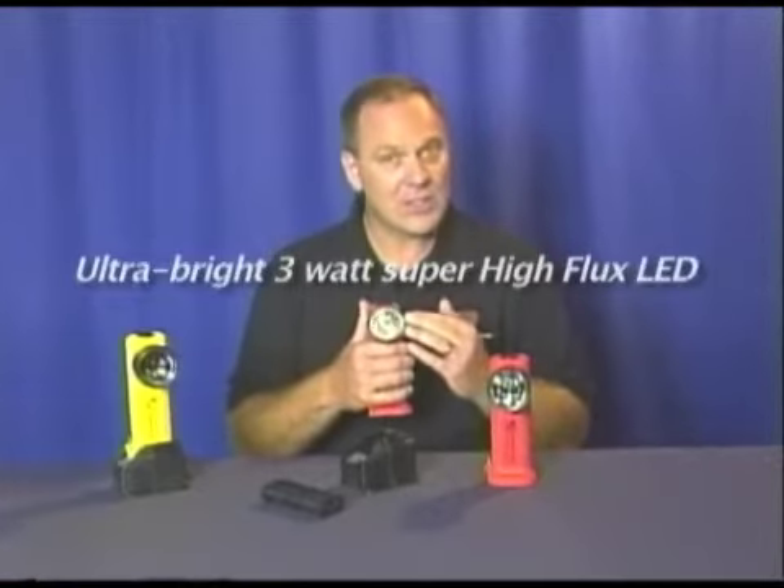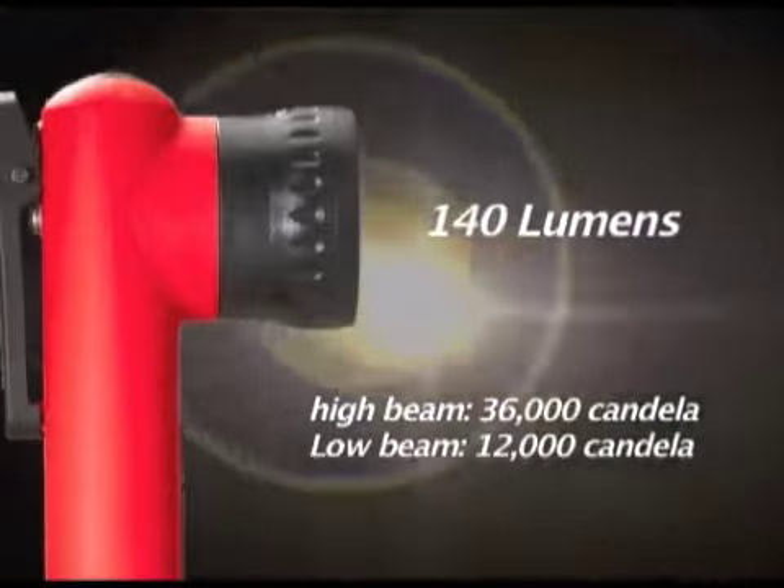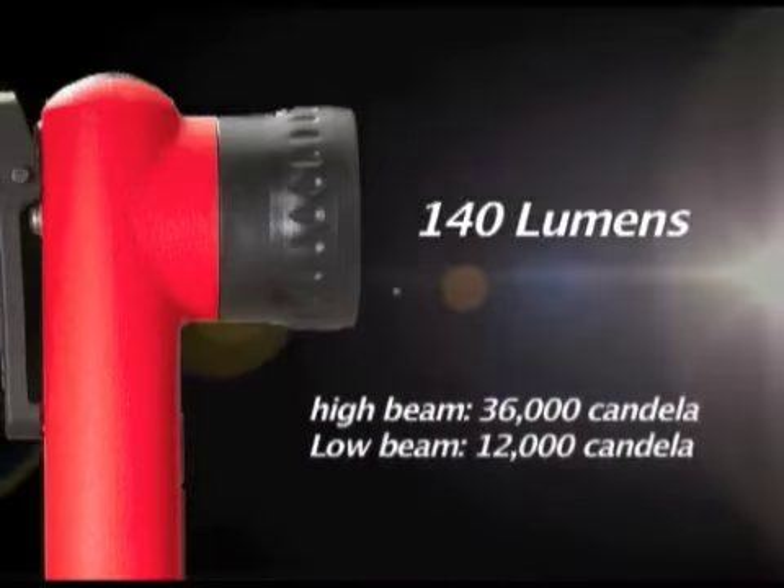It clips right onto your turnout gear for easy, hands-free lighting. With an ultra-bright, 3-watt, super high-flux LED, this is the brightest right-angle LED flashlight in the world.